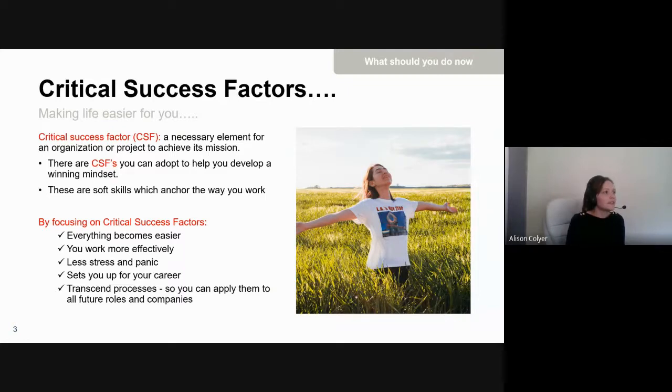Understanding critical success factors — by dictionary definition, a necessary element for an organization or project to achieve its mission. A good example for a project would be time scales. The critical success factors we're going to go through are soft skills that anchor the way that you work. What we're trying to do is help you have a really positive mindset when it comes to bid management. Focusing on these factors — less stress, less panic — helps you work more effectively. Whilst they're high level, they're really important for your success.